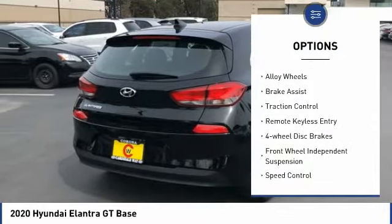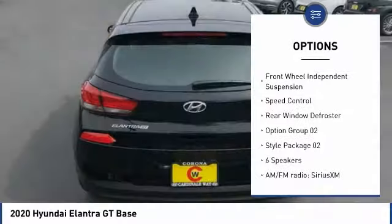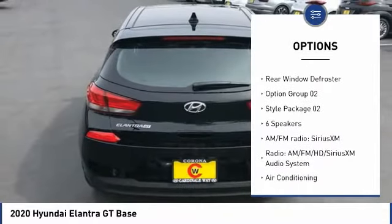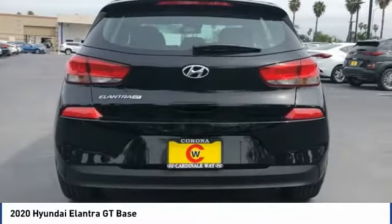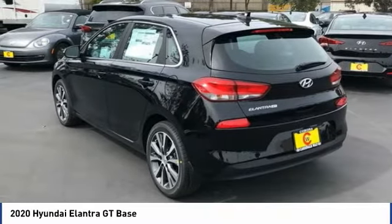Panoramic sunroof, electronic stability control, alloy wheels, brake assist, traction control, remote keyless entry, four-wheel disc brakes, front wheel independent suspension, speed control, rear window defroster.